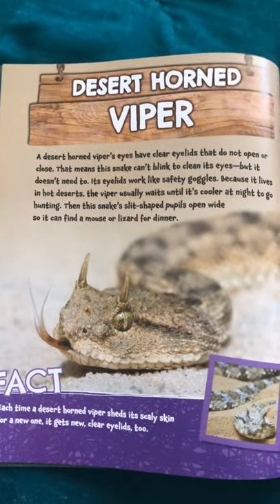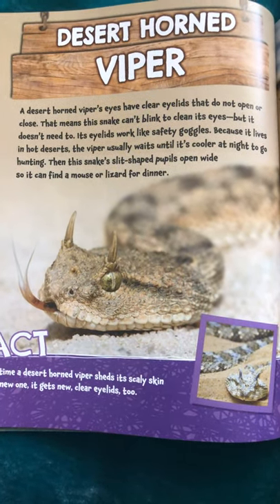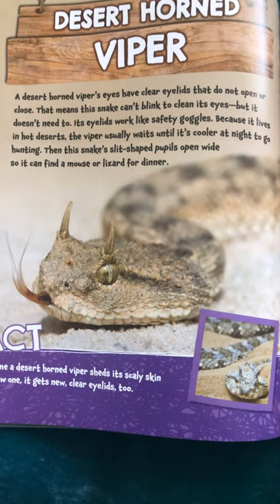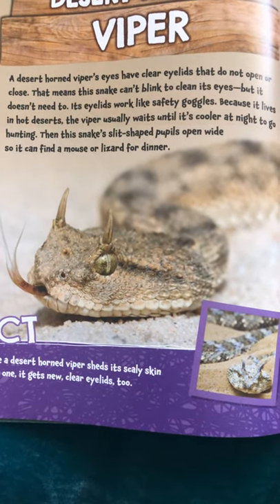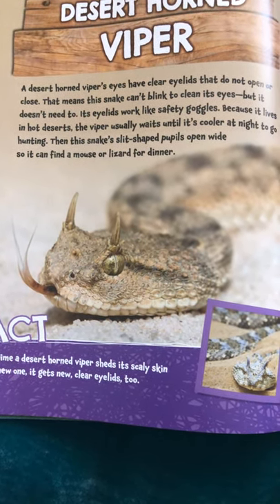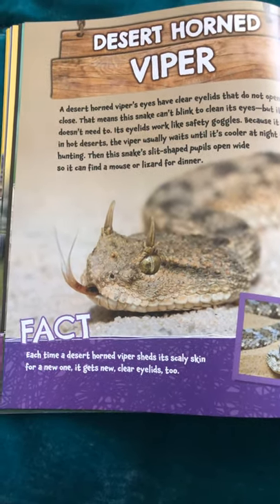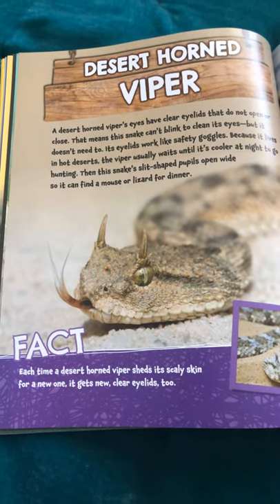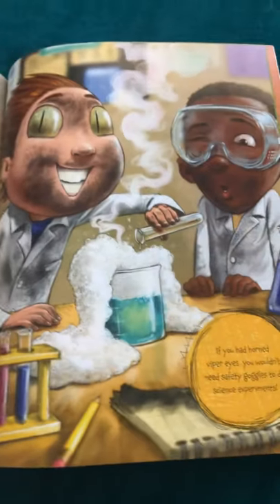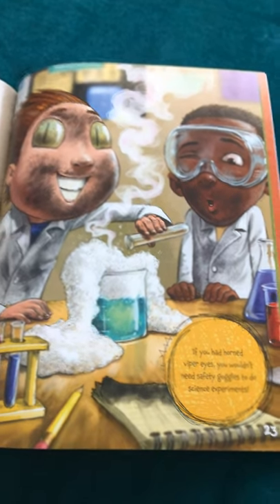Desert horn viper. A desert horn viper's eyes have clear eyelids that do not open or close. That means this snake can't blink to clean its eyes, but it doesn't need to. Its eyelids work like safety goggles. Because it lives in hot deserts, the viper usually waits until it's cooler at night to go hunting. Then, this snake's slit-shaped pupils open wide so it can find a mouse or a lizard for dinner. Each time a desert horn viper sheds its scaly skin for a new one, it gets new, clear eyelids too. If you had horn viper eyes, you wouldn't need safety goggles to do science experiments.